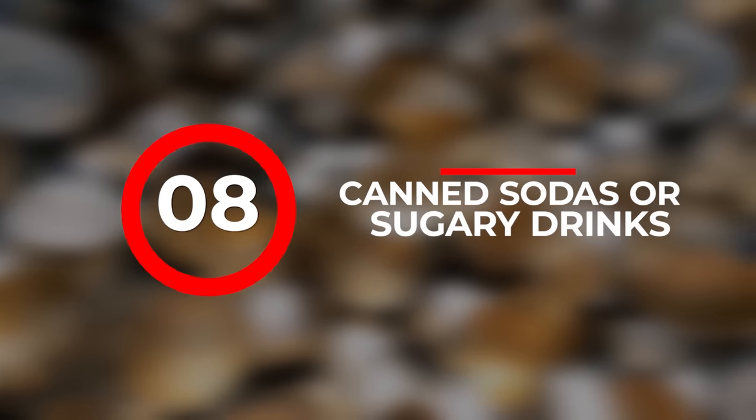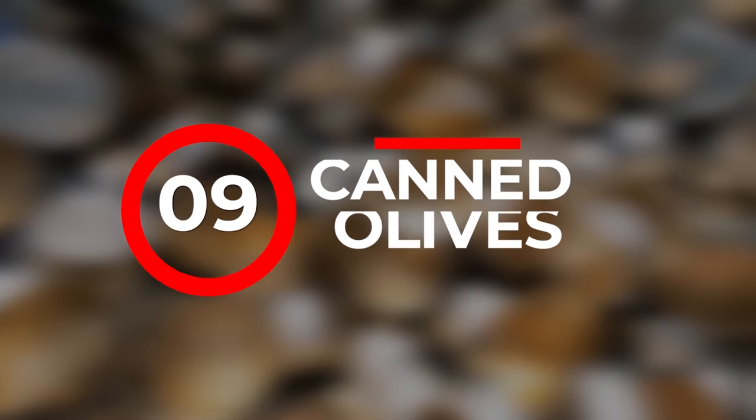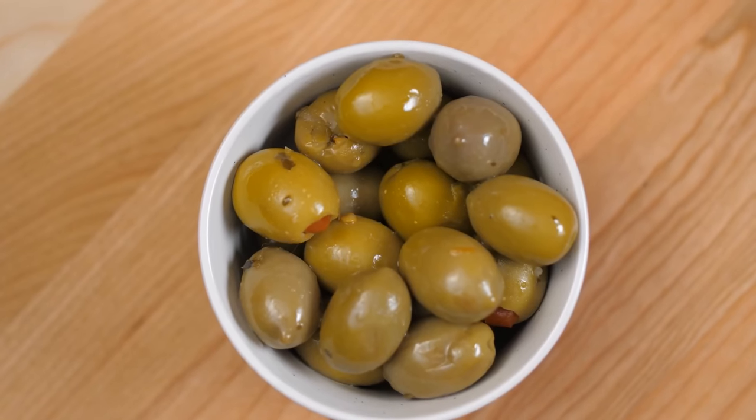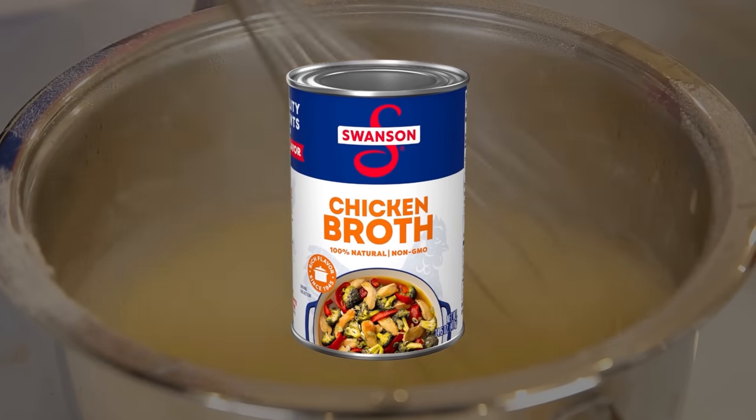Number eight: canned sodas or sugary drinks. These offer no nutritional value — just empty calories. They can also be heavy and take up valuable storage space that could be used for more nutritionally dense items. Number nine: canned olives. While they can be a tasty addition to meals, olives don't offer much in terms of calorie or nutritional value — they're a filler food. Number ten: canned broth. While broths can be used in cooking, they are low in calories and protein, and the space could be better used for more nutritional items.